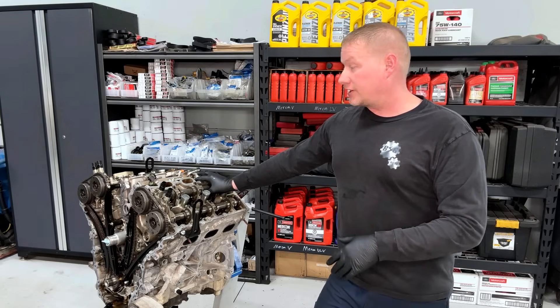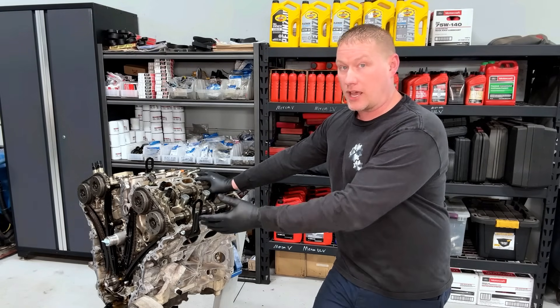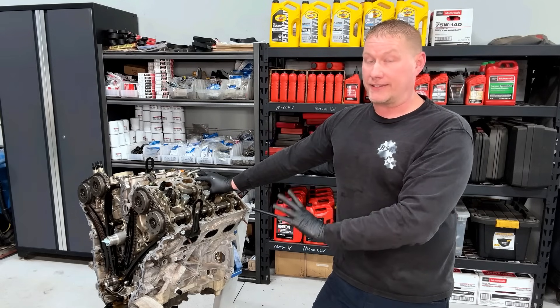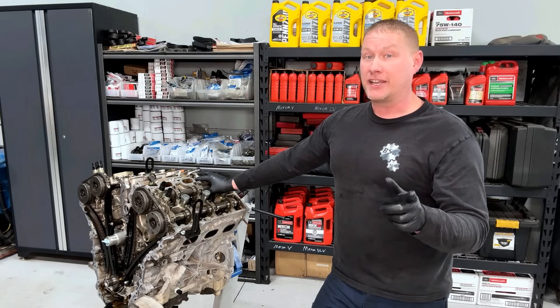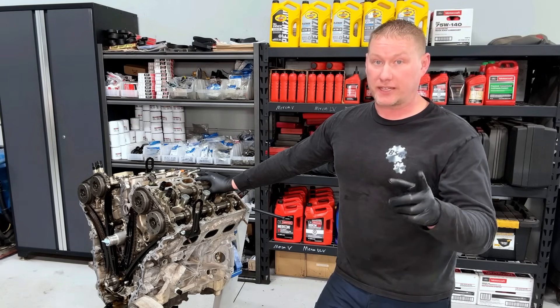Why would it just randomly start knocking and fail? That's what we're going to find out today. We're going to tear it down, pull the covers off, take a look at the top end and front end, then flip it over and check the bottom end. I really think it's either a rod or main bearing that failed. Let's go ahead and listen to how this engine sounds — it's like growling whenever you accelerate.